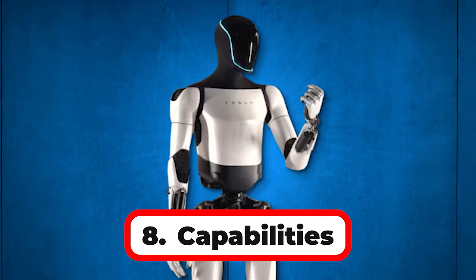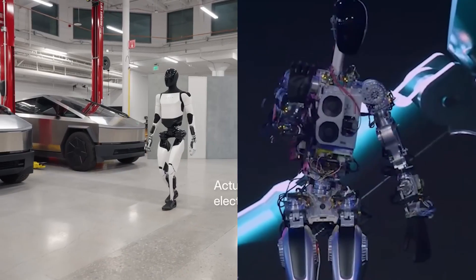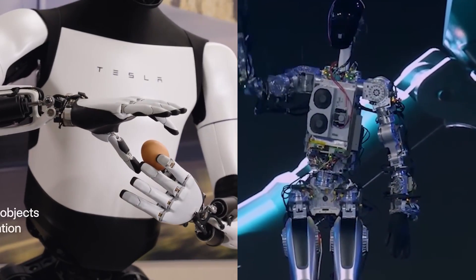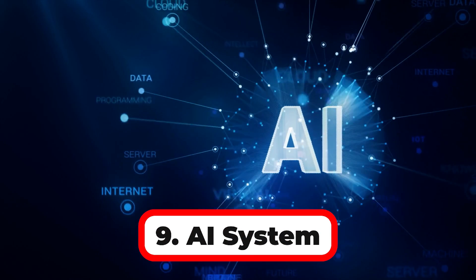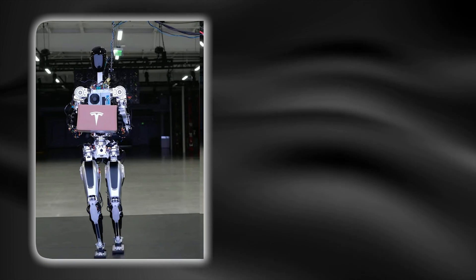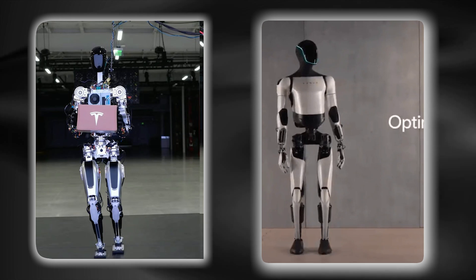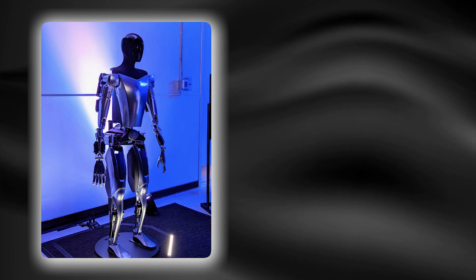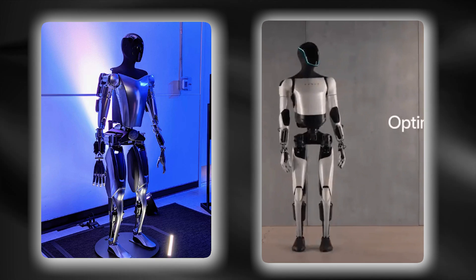Number 8: Capabilities. Optimus Gen 1 was limited to walking, waving, and dancing, but Optimus Gen 2 can perform walking, sorting objects, locating limbs in space, and maintaining balance while holding a pose. Number 9: AI System. Optimus Gen 1 uses Tesla Autopilot AI, and in Optimus Gen 2 it is the same Tesla AI system, potentially with further improvements. Number 10: Development Stage. Optimus Gen 1 was a proof-of-concept prototype, while Optimus Gen 2 is a semi-functional prototype.